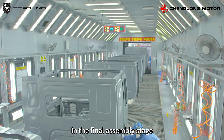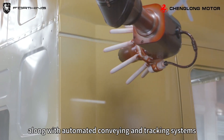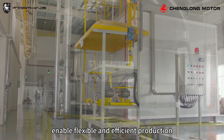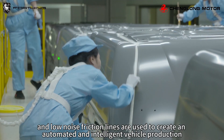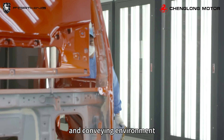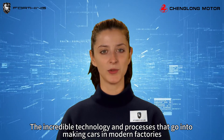In the final assembly stage, advanced equipment such as pre-treatment electrophoresis and spraying systems, along with automated conveying and tracking systems, enable flexible and efficient production. Low energy consumption and low noise friction lines are used to create an automated and intelligent vehicle production and conveying environment.